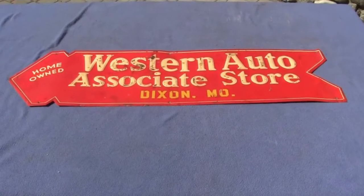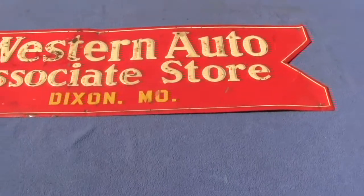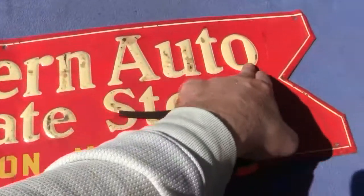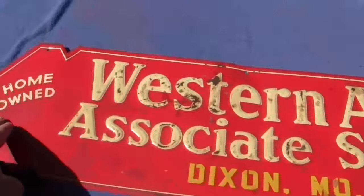Up for auction is an original Western Auto Associates Store sign. This is an Aero sign. It is tin embossed — the lettering 'Western Auto Associates Store' is embossed on the sign.